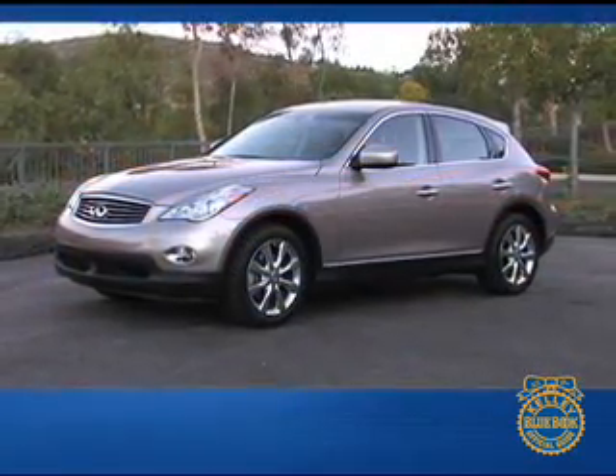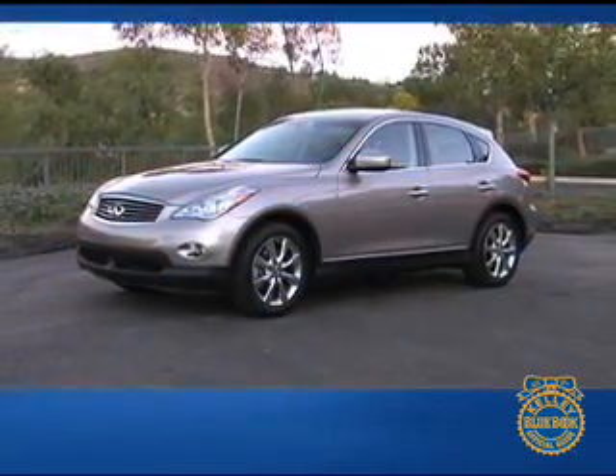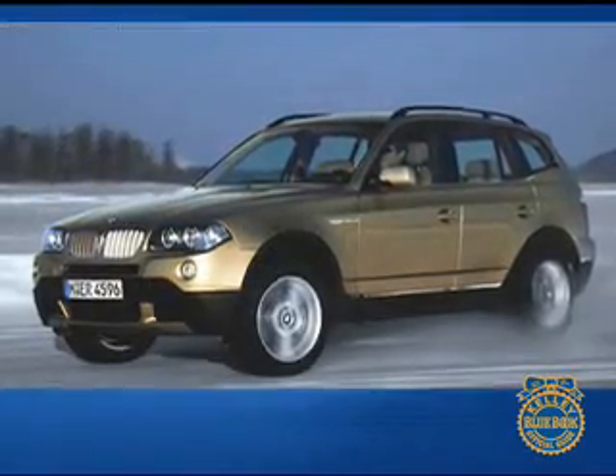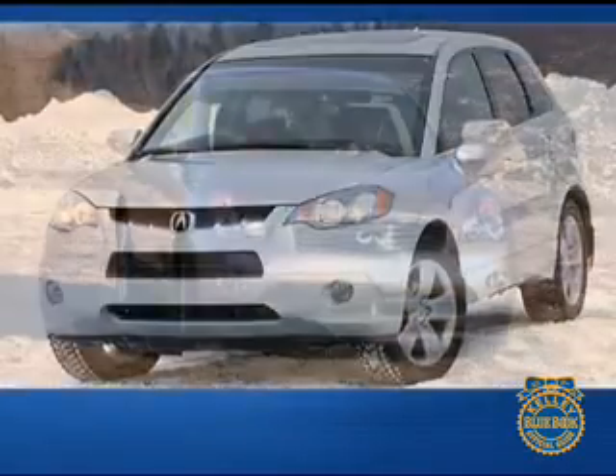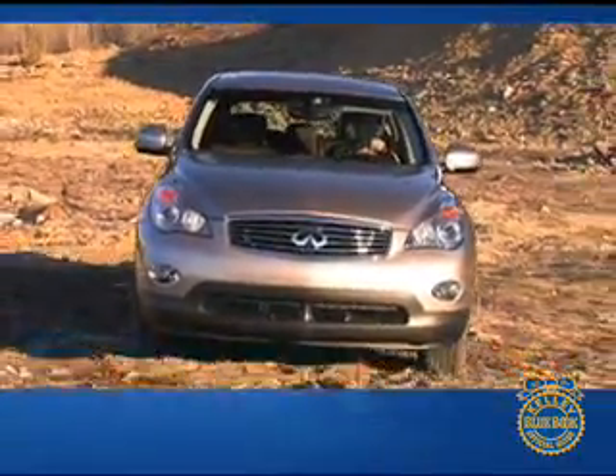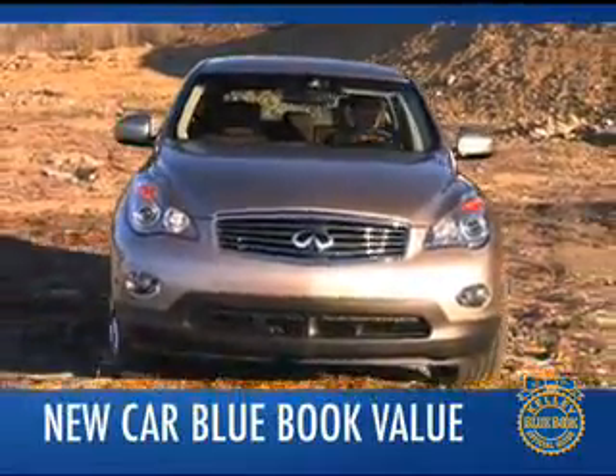In terms of cost, the EX35 compares favorably to other entry-level luxury crossovers, including the BMW X3 and Acura RDX. To find out what consumers are paying for the Infiniti EX35 right now, we suggest you check the New Car Blue Book value page.